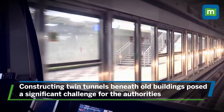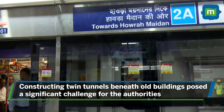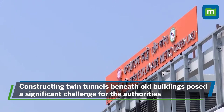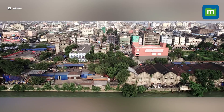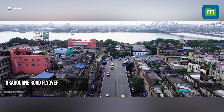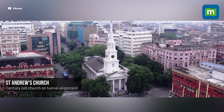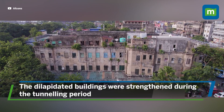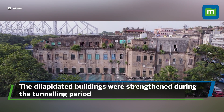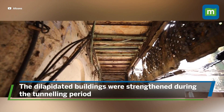Another challenging task for the authorities was constructing twin tunnels beneath old buildings between Howrah Maidan and New Esplanade Metro Station. The tunnels had to pass through very old structures, so authorities had to be extremely careful. Extensive surveys were conducted and detailed reports were prepared in advance to plan effective mitigation measures. The affected buildings were strengthened during the tunneling period and residents were evacuated. The entire operation was completed without any problems.